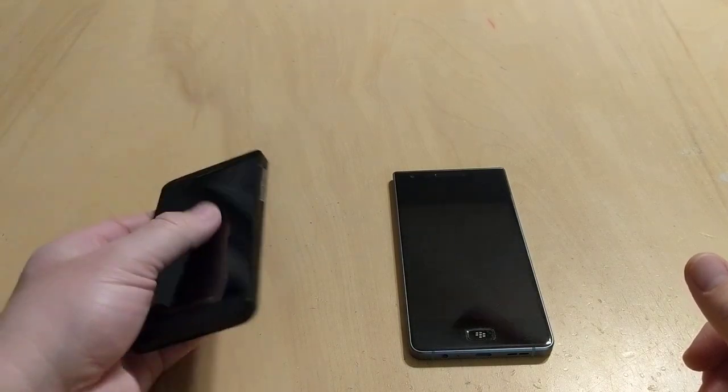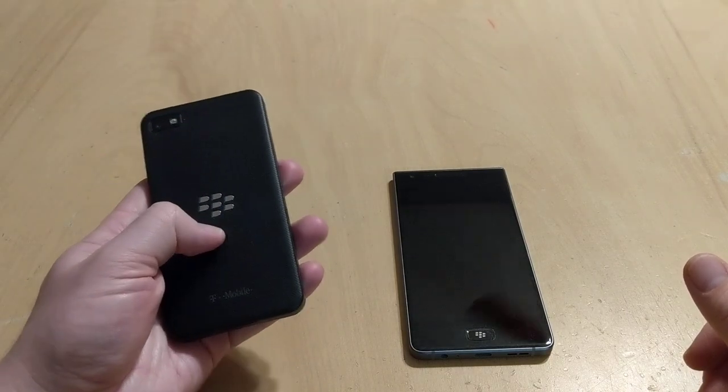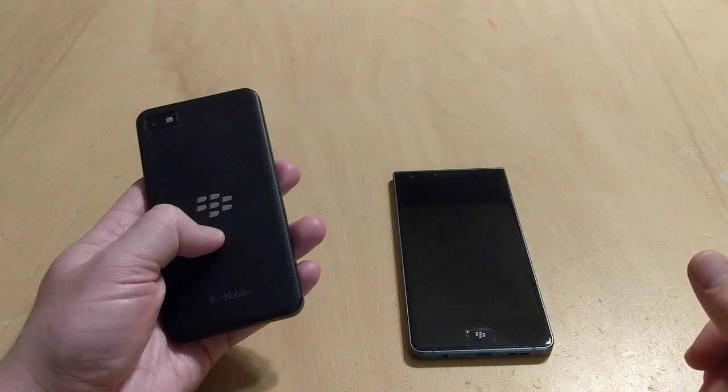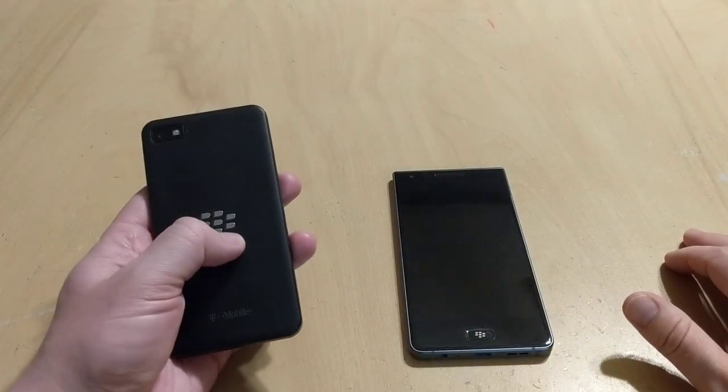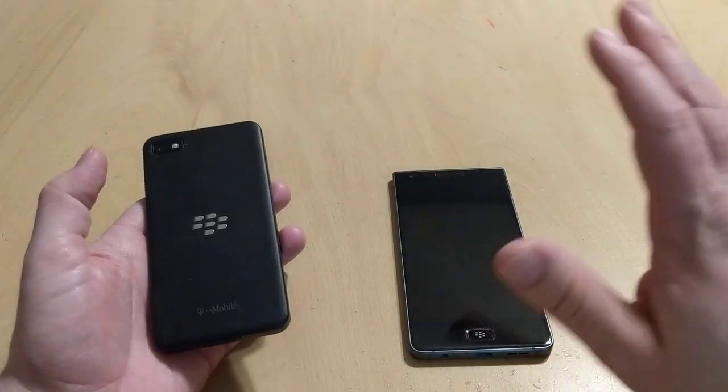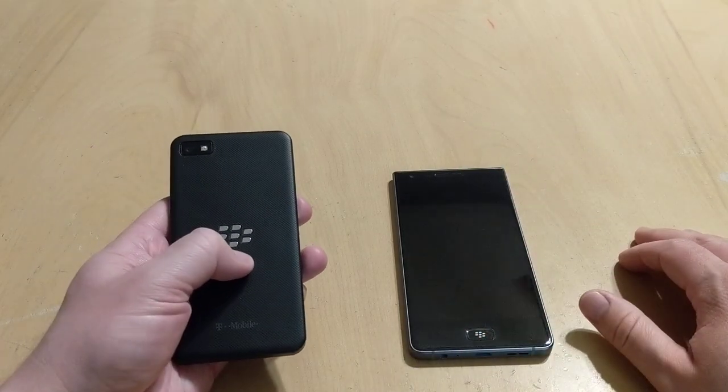I can remember back in the day, it was an iconic symbol — and it still is, to me. A lot of people feel that way. It's a very endearing quality. It's got a rich user base and people who love them, and I am one of them, which is why I was super happy to be able to get my hands on the Motion.